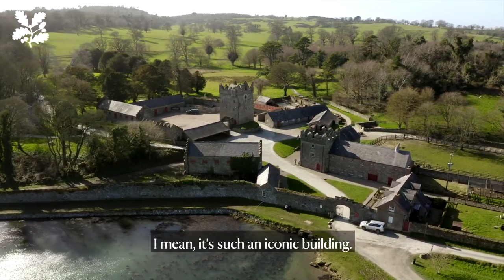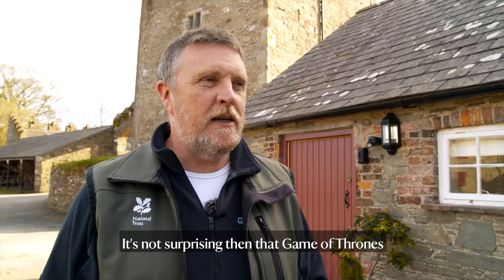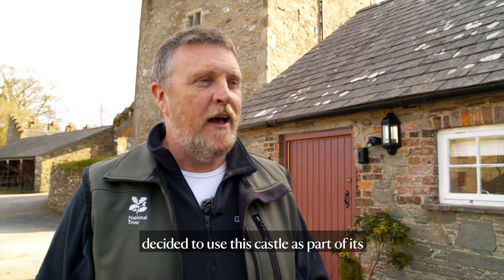It's such an iconic building — it looks like a castle. It's not surprising then that Game of Thrones decided to use this castle as part of its set for Winterfell.